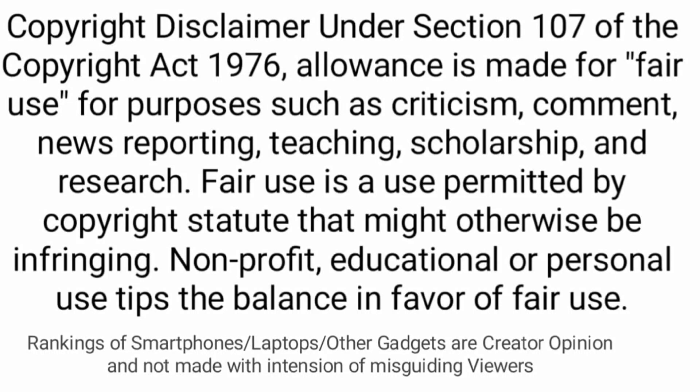Buy this amazing camera for its autofocus capability down to -6.5 EV and its eight-stop stabilization.